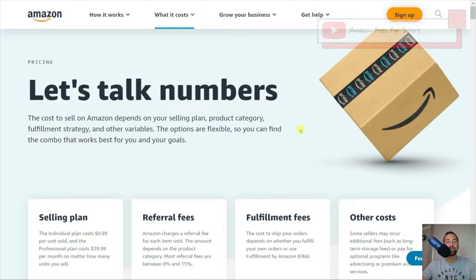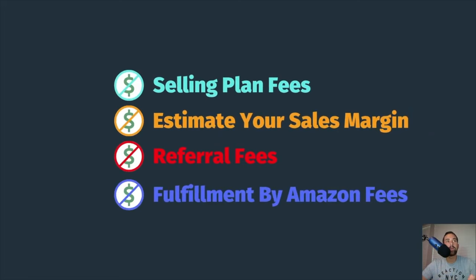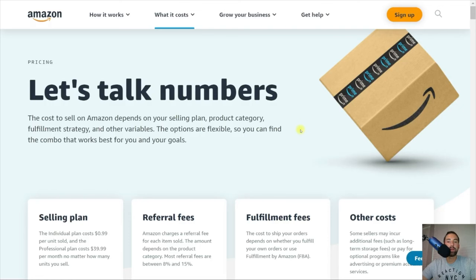Today I want to talk about Amazon seller fees — we're going to be talking about a lot of numbers. When I first got started selling on Amazon, I was unaware of all the fees associated with selling on the platform, and I was also unaware that there was an individual and a professional seller plan and what the difference was. I want to start out with the selling plan fees and give you an idea of the difference between the two seller plans. After that, we'll move into estimating your sales margin with a calculator, then the referral fees — a fee Amazon charges for each item you sell for using their platform — and lastly, the FBA fulfillment fees.